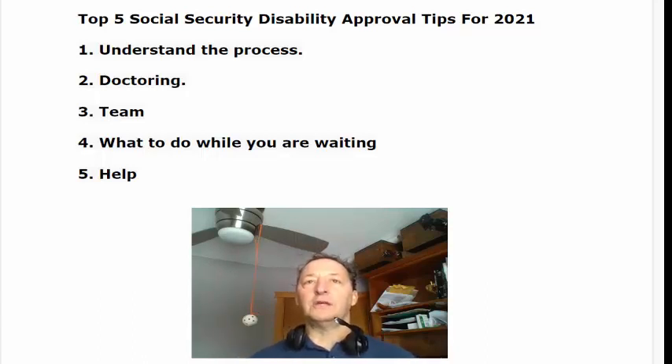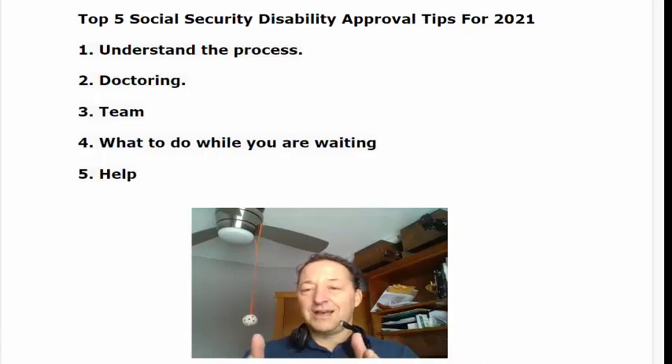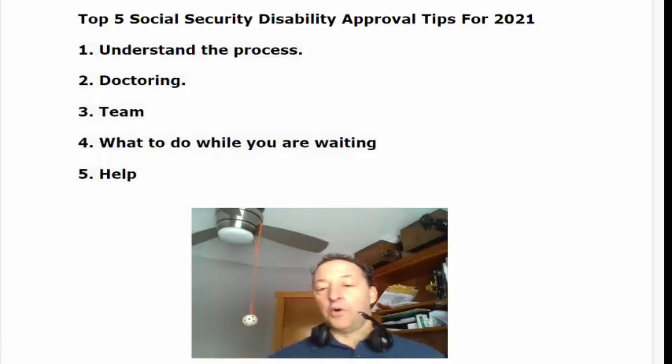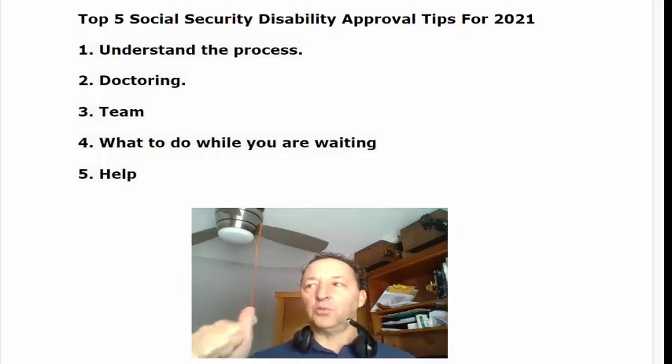The general rule of getting approved for disability is: you have conditions that are being treated and you still have limitations from those conditions that prevent you from working. If you're not getting treated, that null and voids the getting-approved part. Get doctor support — understand how to get doctor support in writing and know what to do if you cannot. There are specific forms referred to as residual functional capacity reports. You bring them to your doctor, they fill them out, and it documents their treatment and their opinion on your ability to work. Getting that done is really critical. If you can't get it done, there are steps to manipulate the medical records so your limitations are documented in there.